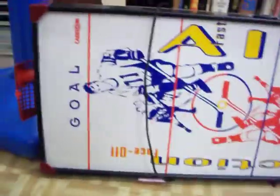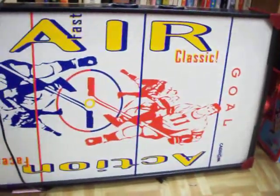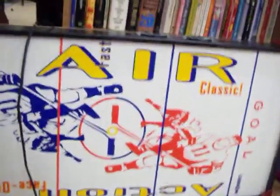Have this tabletop air hockey set. Got the two pucks taped right there to it, and the pieces are there in the little goals. This particular air hockey table runs about $80 brand new — I've got it here for just $25. Works great.